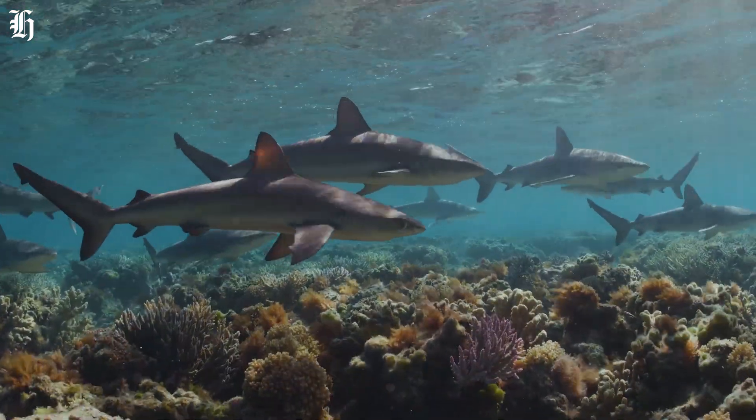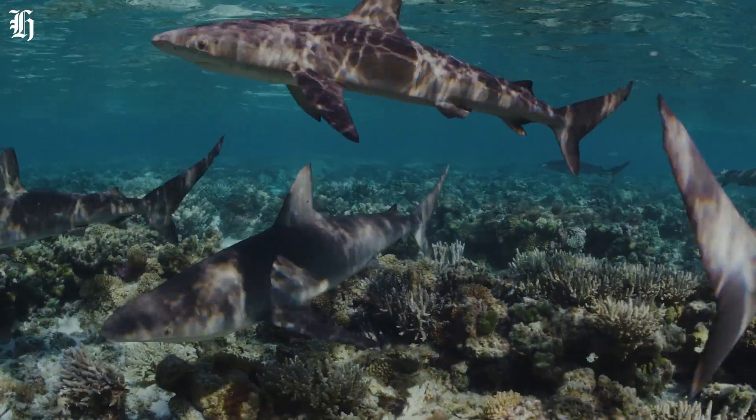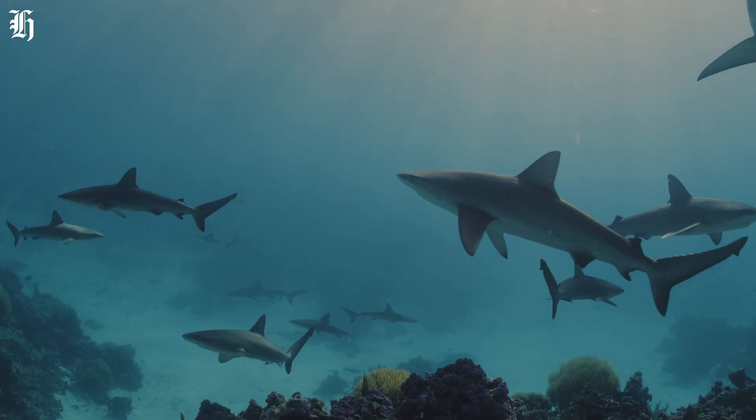Even though sharks may look scary, they are actually very important to the food chain and our environment.